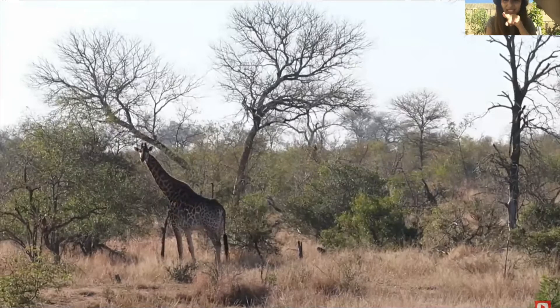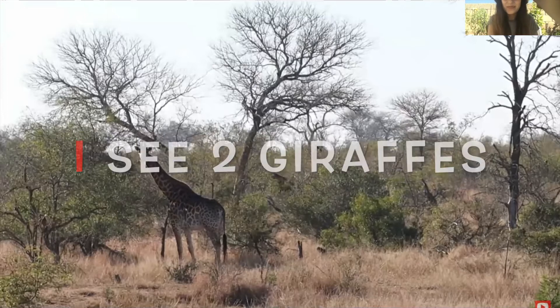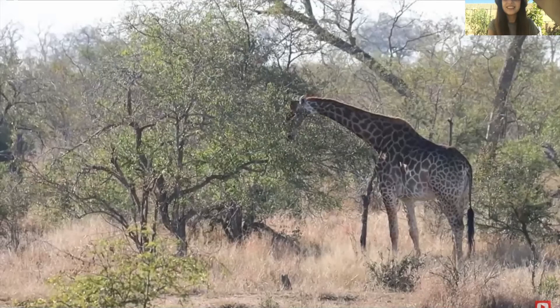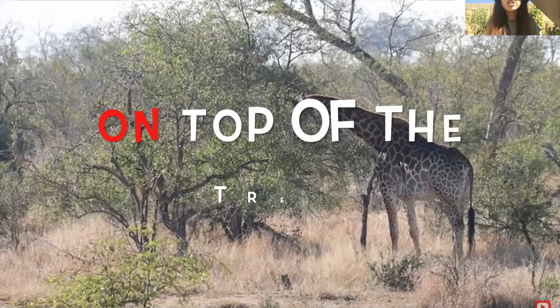Wow! There's one, two — I see two giraffes. Giraffes are so tall. They also have long necks to reach the leaves on top of the trees.